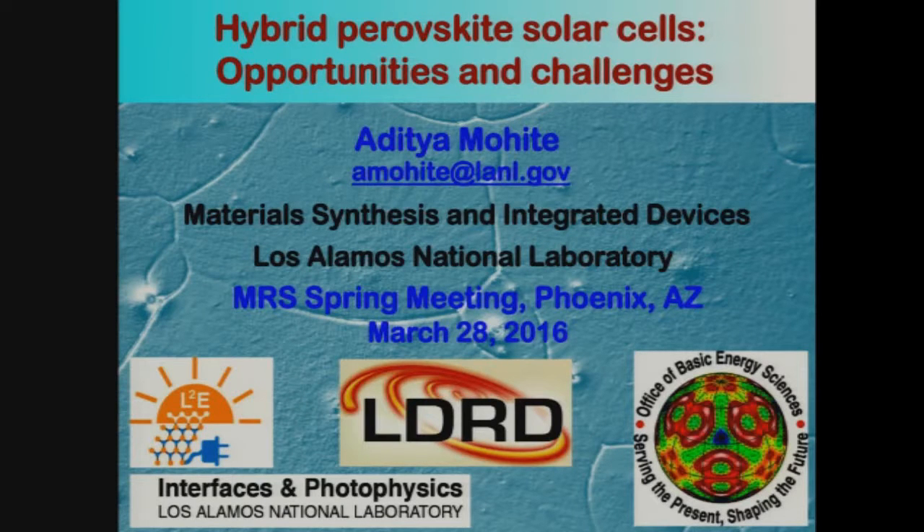Before I begin, I want to thank the funding organizations at Los Alamos — LDRD and the Office of Basic Energy Sciences, which has funded this research. In the background picture, what you see is an image of large-grain perovskite crystals, a technique that we've used to grow these crystals. You'll hear a lot more about them.